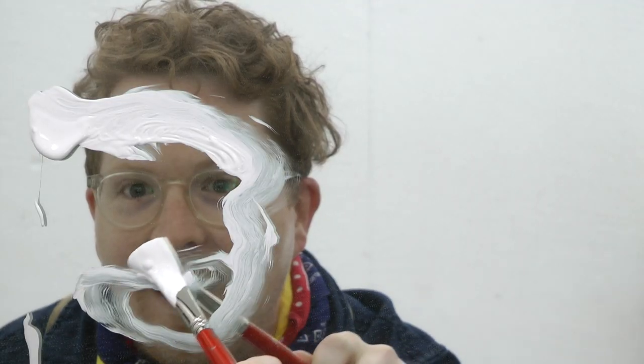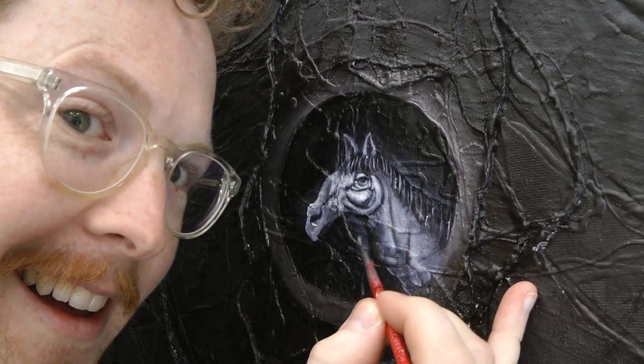You can brush the blues away by painting with Paul Cannon today.